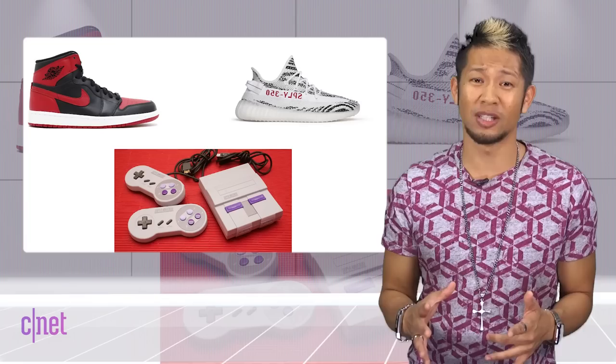For all of you that see me cry like a baby on Twitter when I lose out on getting a pair of Jordans or Yeezys or even the latest SNES Classic — you're all going to know exactly what that feels like.